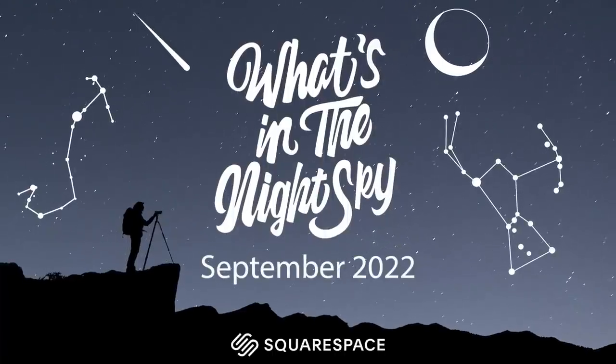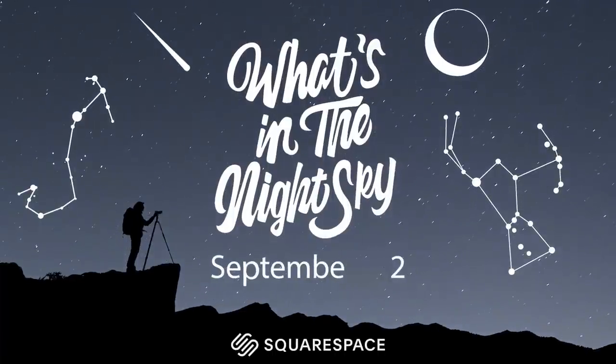Welcome back to another episode of What's in the Night Skies, sponsored by Squarespace. It is September, the month of the equinox and the equilux — the day of roughly equal day and equal night time. Those of you in mid to high northern latitudes are rejoicing at the longer darker skies.